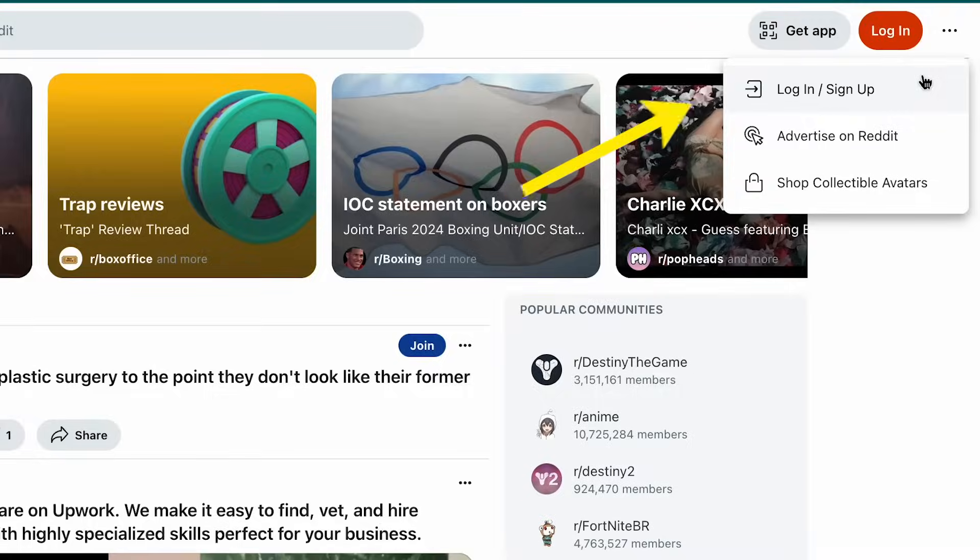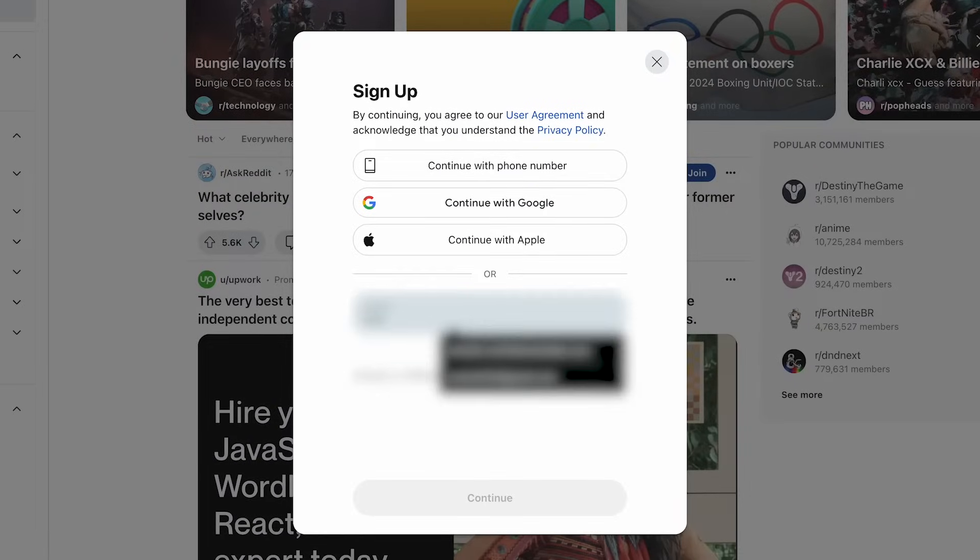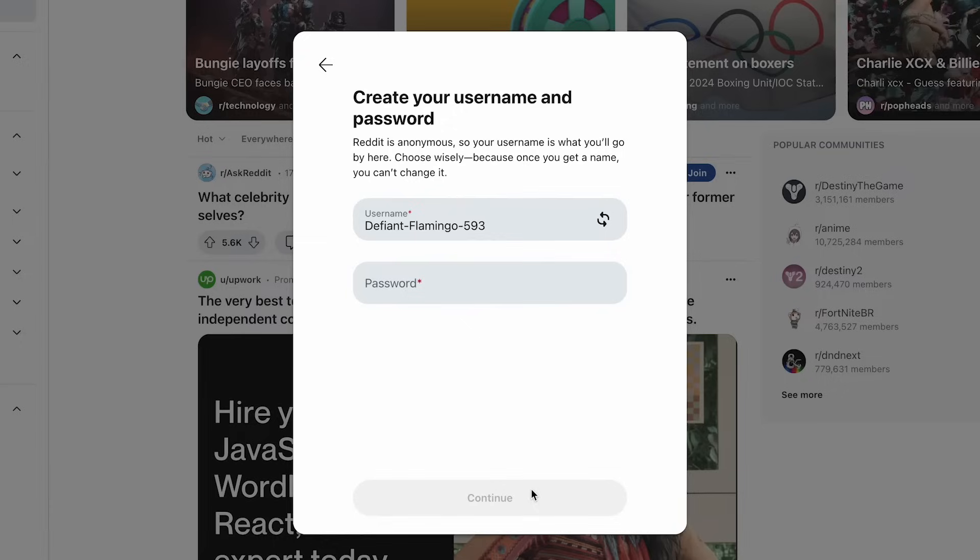Here's how to get started. On your desktop, head over to reddit.com. Create an account by clicking login, then sign up on the homepage. Enter your email, choose a username and password, and follow the prompts. Heads up — it's always wise to not use your real name or any other identifying information when choosing your screen name.